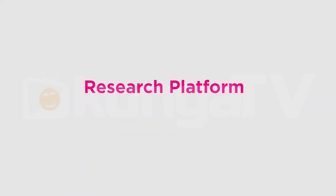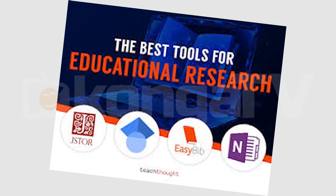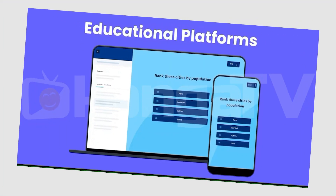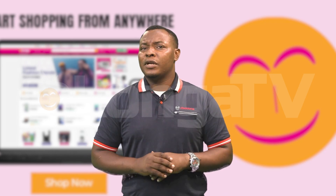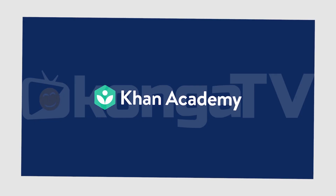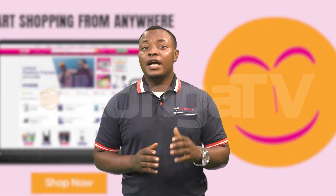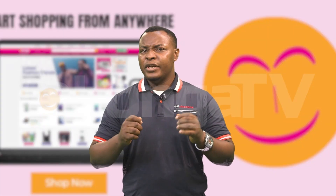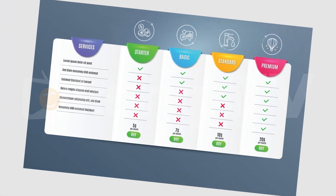Number 2: Research platforms. There are numerous online platforms that offer educational courses and materials, each with its own specifications and offerings. Popular platforms include Coursera, Khan Academy, and LinkedIn Learning, among others. Take some time to explore these platforms, read reviews, and compare their course catalogs, pricing models, and user experiences.